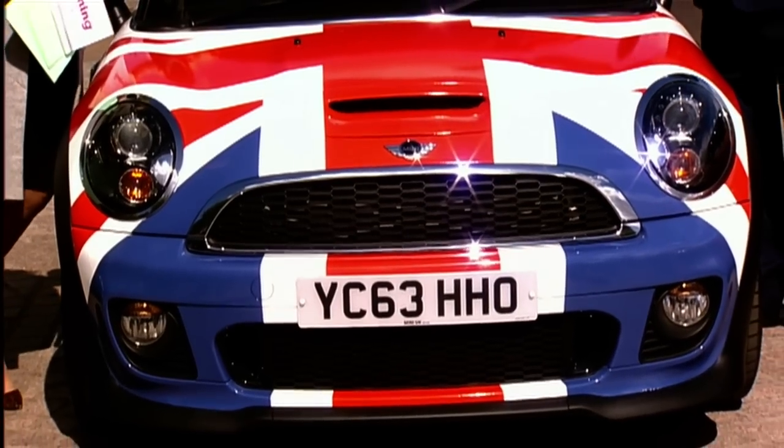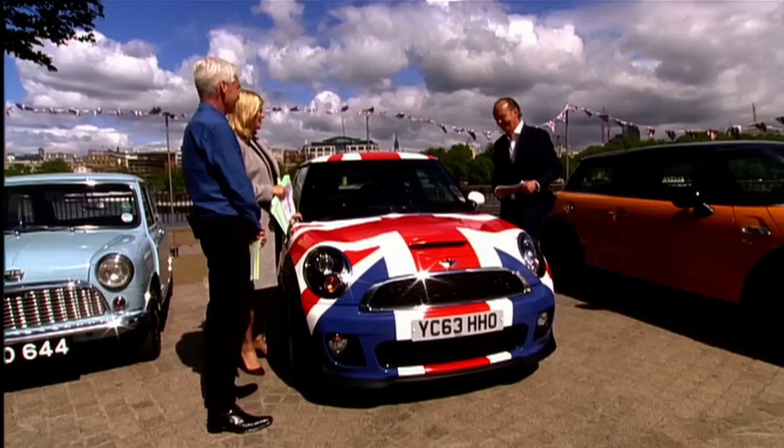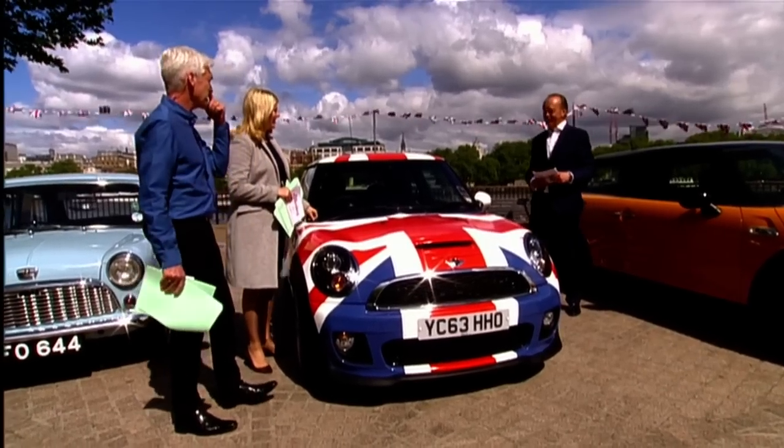This is much safer than it used to be — the original was not safe at all. Issigonis said, when safety was discussed, "If people are so silly as to crash my cars, it's their fault." Quentin's daughter is called Mini — M-I-N-I — and he has another called Mercedes. And the dog's called Monza.